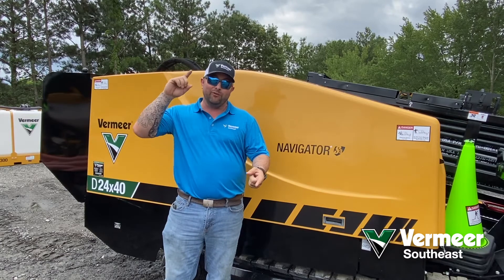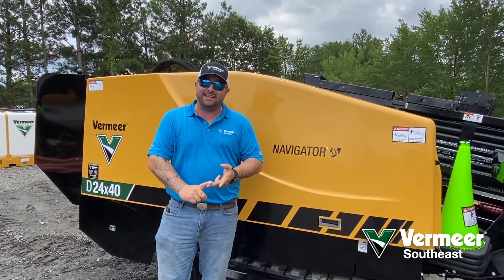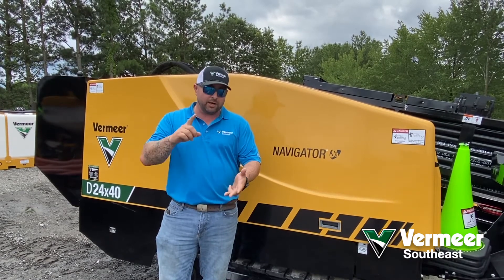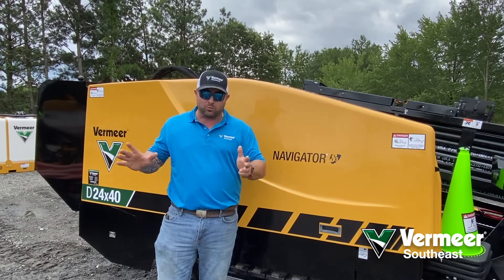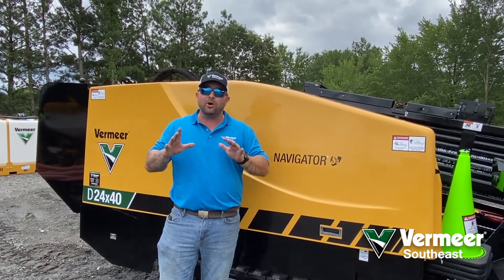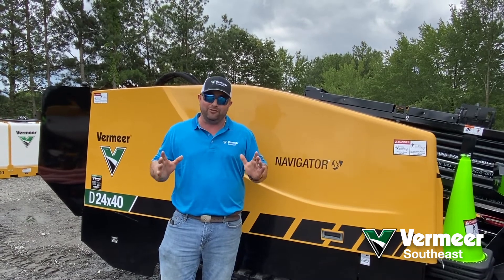We're going to be going over preventative maintenance on the machines, locating techniques to improve your accuracy, and mud mixing to keep less wear on your tooling. We're going to be going over some really key stuff that's going to be really beneficial for you guys out in the field.